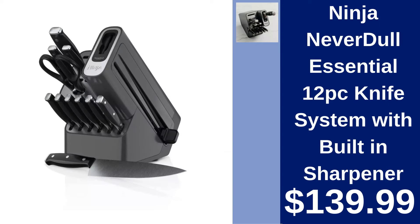Ninja Neverdull Essential 12PC Knife System with Built-In Sharpener. Keep your cutting edge with the Ninja Neverdull 12PC Knife System. Includes a built-in sharpener for precision slicing every time at $139.99.